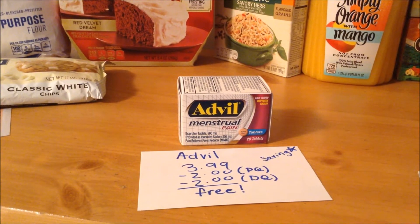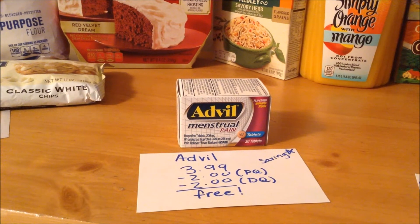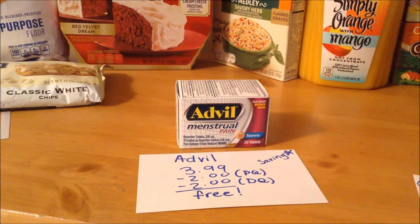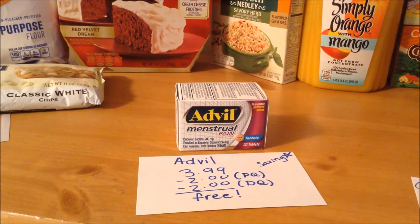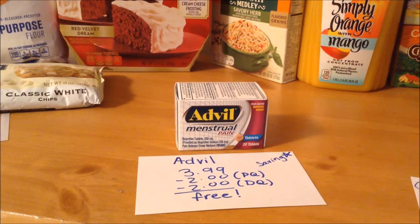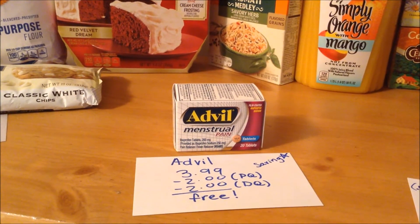The Advil Menstrual Pain 20-count tabs is retail priced at $3.99. There is a $2 off printable coupon available on coupons.com and also a $2 off digital coupon, making it free. You may also have a $2 back offer on Saving Star, which would make this a $2 moneymaker.